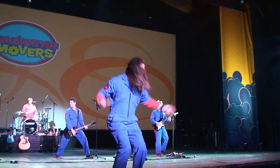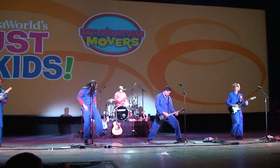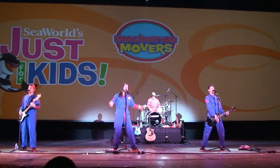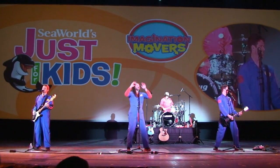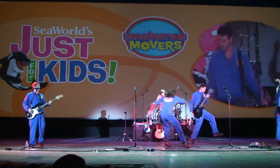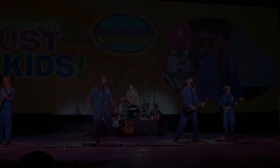And they had the Imagination Movers — they're on Disney Junior. We didn't know who the Imagination Movers were until last week; we never heard of them, but we loved them. They put on a very good show, surprisingly — they really rocked the house. So Just for Kids is not really just for kids; it was a great time for anybody. And we didn't even get to do everything — there was so much to do.